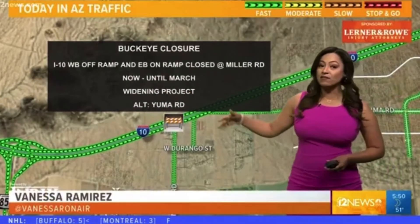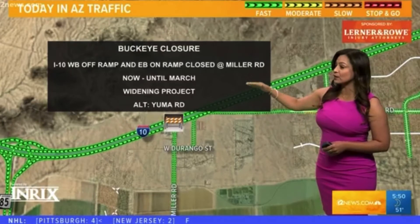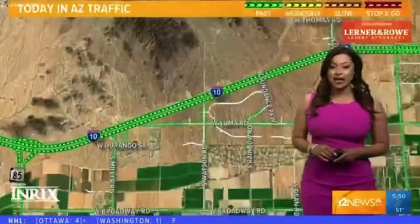Speaking of the West Valley, we still have the Buckeye closure — the I-10 westbound off-ramp and the eastbound on-ramp is still closed at Miller Road. It will continue all the way until March. It's all due to that widening project over there, so go ahead and use Yuma Road to get around that one.